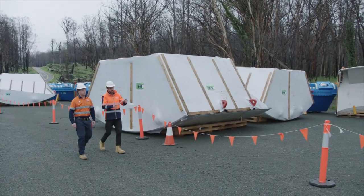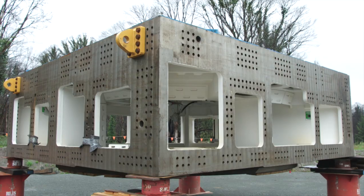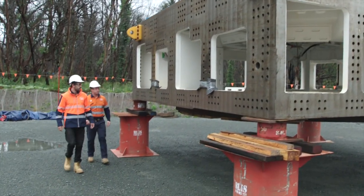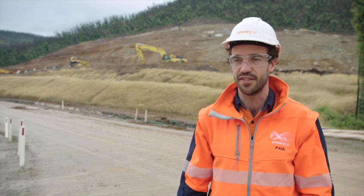The components of the tunnel boring machine that will bore the cable tunnel have been delivered safely and ahead of time to fast-track construction. We've had really great support from New South Wales Police and Transport for New South Wales to make this happen.